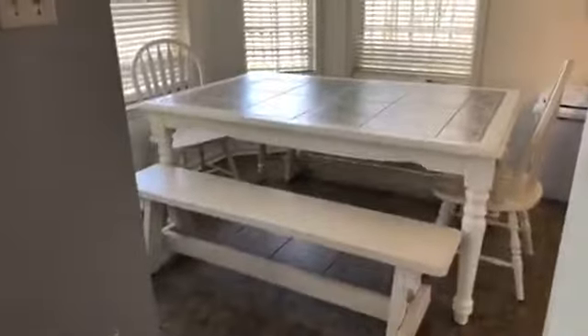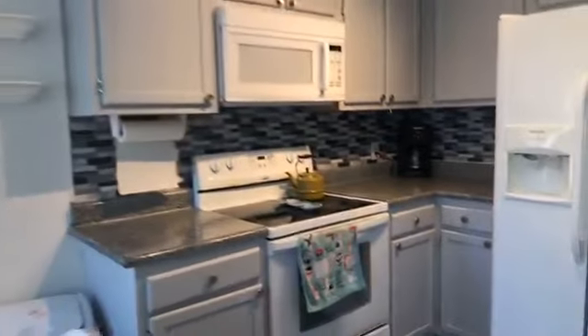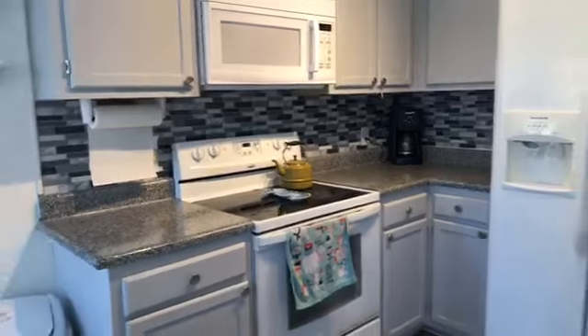So who do you know that is renting still and is maybe sitting on the sideline waiting to buy a house? It's getting really hard to find houses for under $500,000. Don't you love that backsplash? I love it.